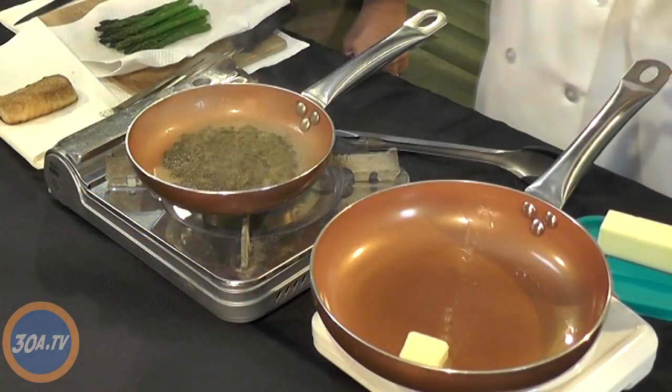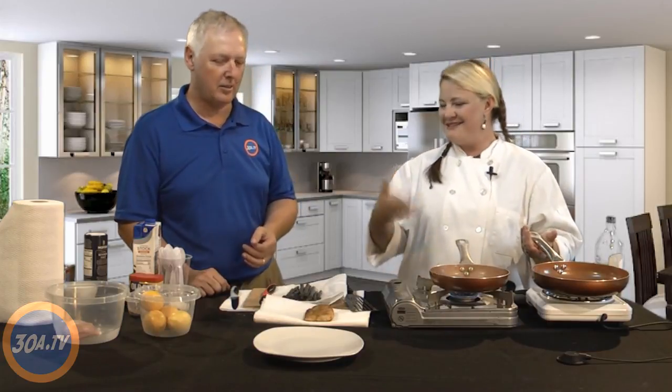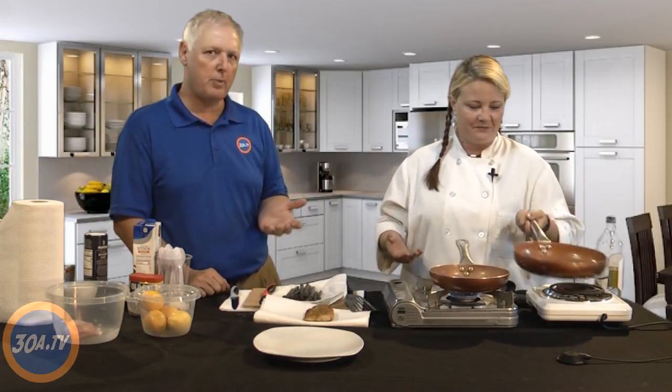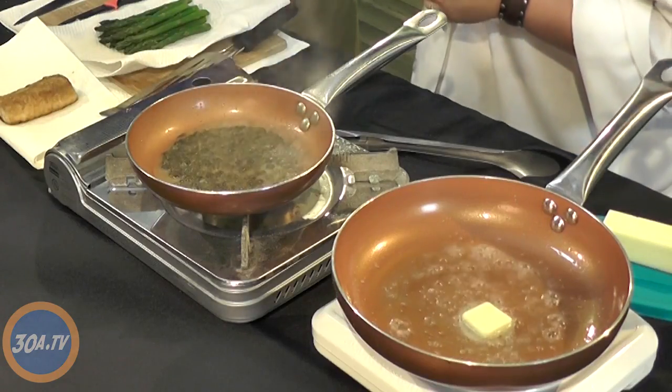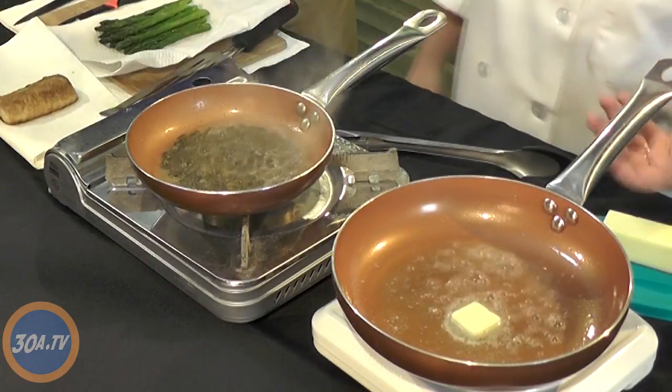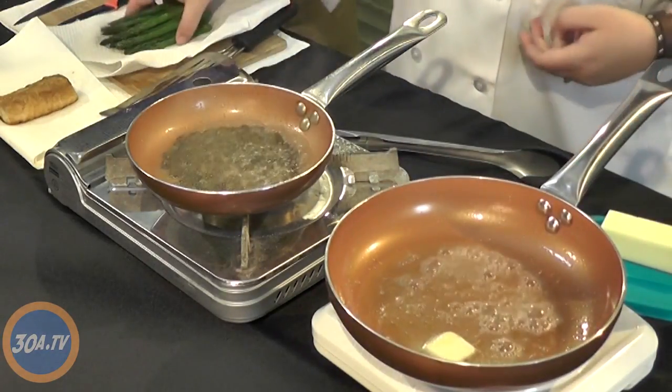I want to teach people how to cook things that are yummy and exciting but simple and easy. I have olive oil already in the pan — regular olive oil, not extra virgin. The smoking point on extra virgin olive oil is really low, so things will burn. Extra virgin is meant for salads and things you don't cook. Coconut oil is popular these days, but I tend towards French technique — butter and cream.